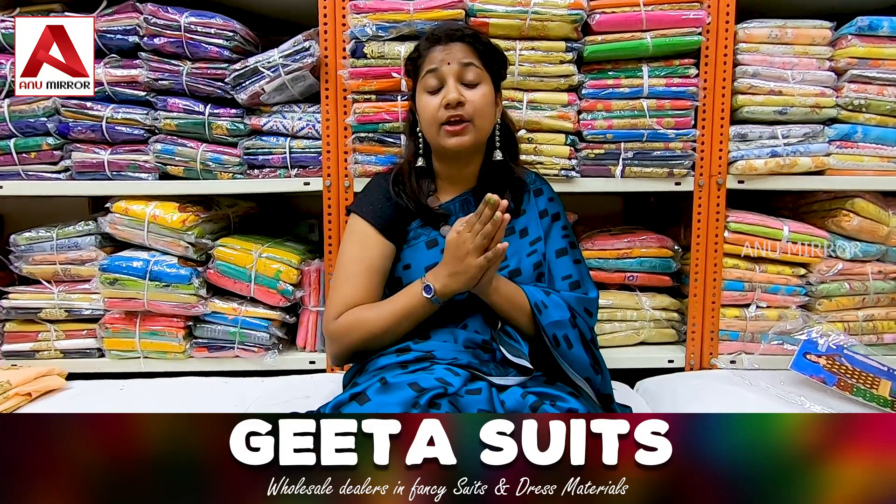There are a number of dress material collections and fabrics available here. There are cotton, synthetic, and satin — a number of collections.